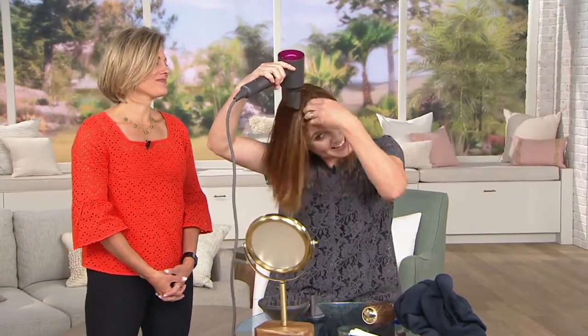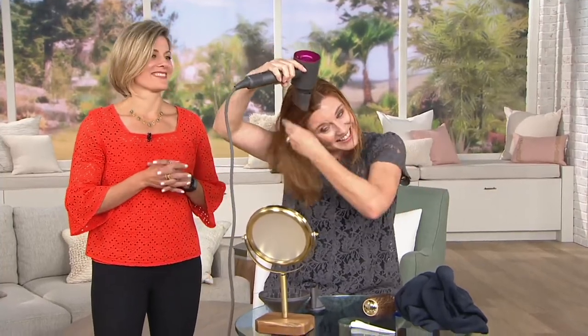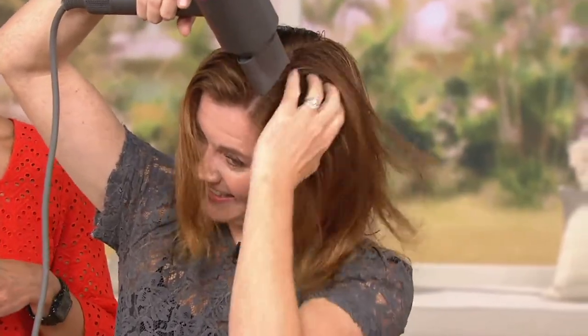Let's walk through what Debbie is doing. Neither of us are hairstylists like Christy, and you don't need to be — that's the beauty of this dryer. What Debbie's doing is called a power dry: she's getting the majority of the moisture out of her hair as fast as she can. You want to make sure that you always have an attachment on the end of your Supersonic. Debbie is using the smoothing nozzle, which lets out a little bit more airflow, and she has the temperature and the airflow set on low.